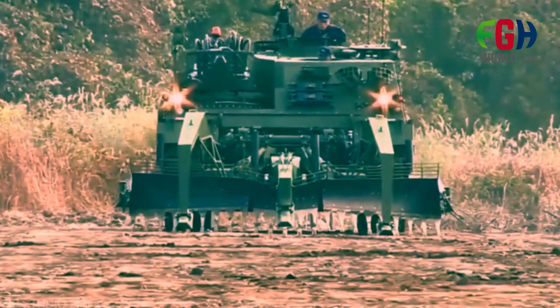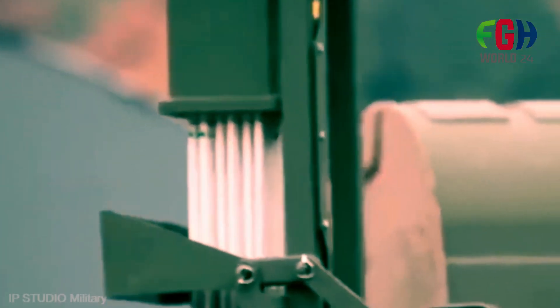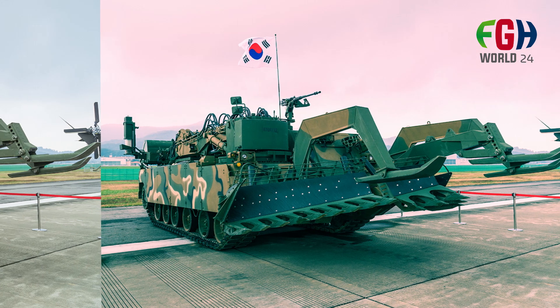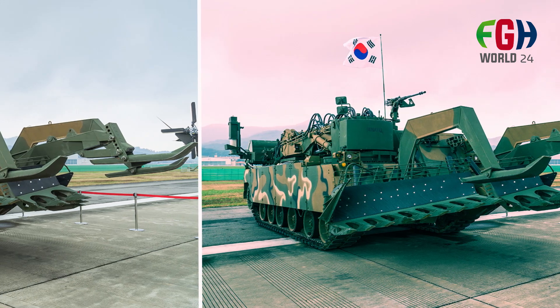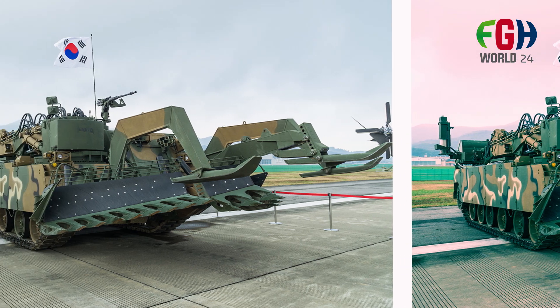Power plant: The K600 is reportedly powered by a diesel engine developing 1,200 horsepower. Production and deployment: The production contract was awarded in 2019, with deliveries to the South Korean Army scheduled to begin in 2020.